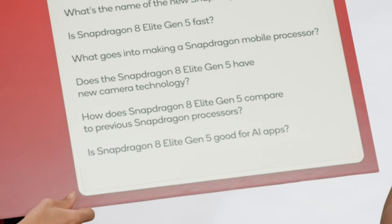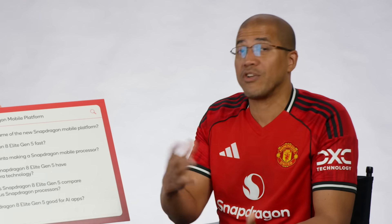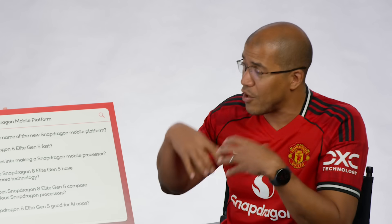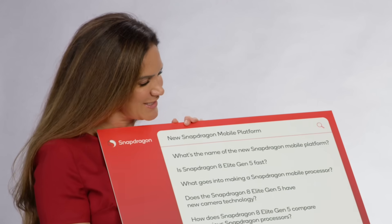Is Snapdragon 8 Elite Gen 5 good for AI? Snapdragon was the first to bring generative AI capability to mobile. On-device AI gets expanded to now include a lot of personalization functions, so the device will automatically adapt to you — more personal, more customized answers.